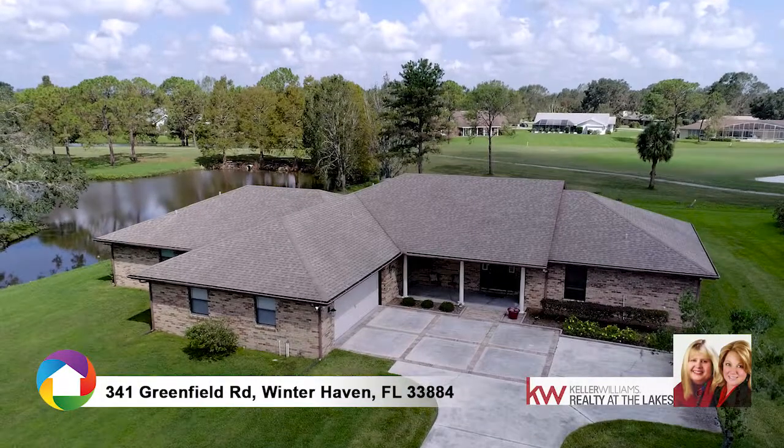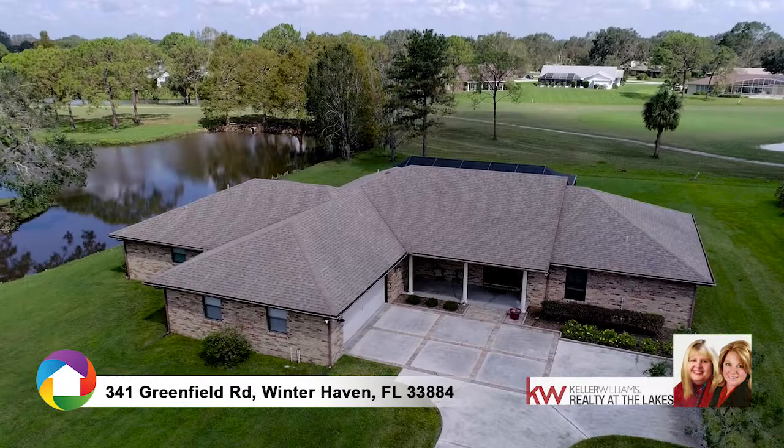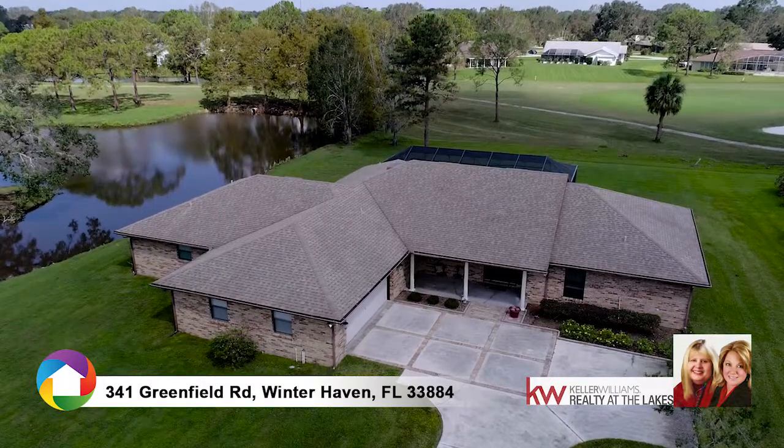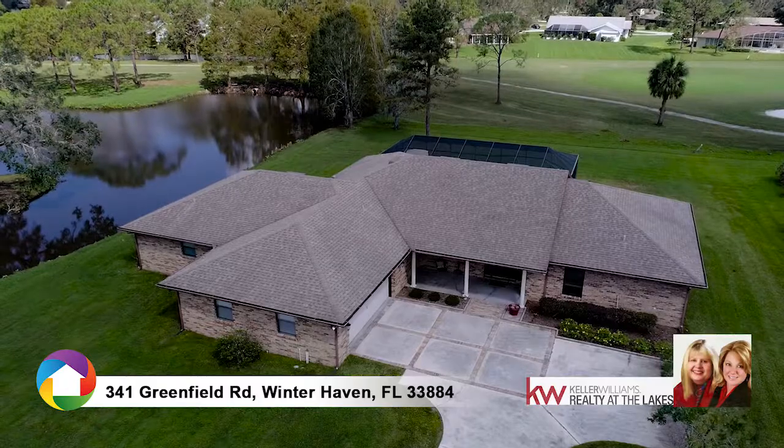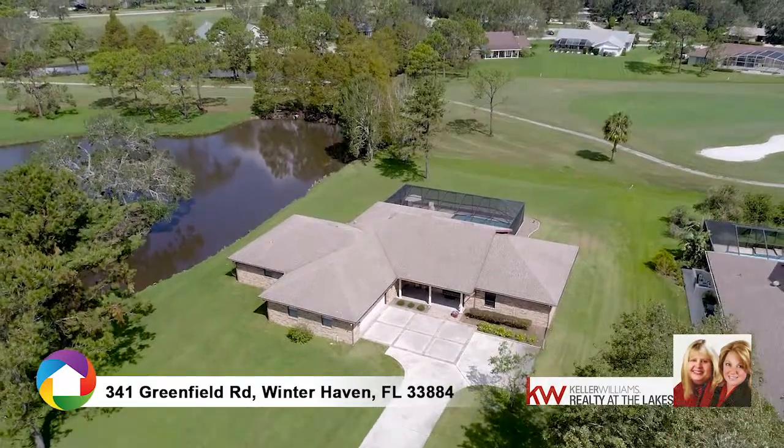You've found a hidden gem full of casual elegance — a one-of-a-kind golf course paradise in Cypress Woods. You'll be greeted by Four Seasons' stunning comfort and exquisite views.